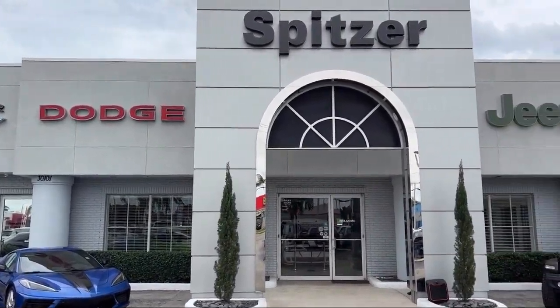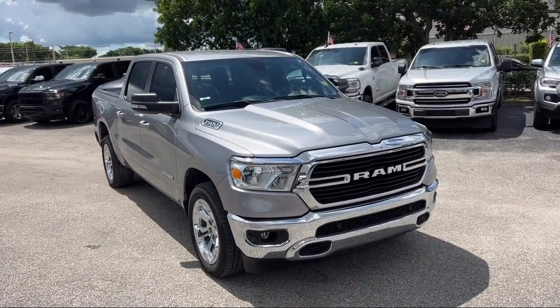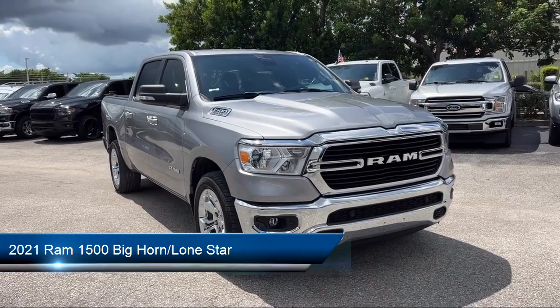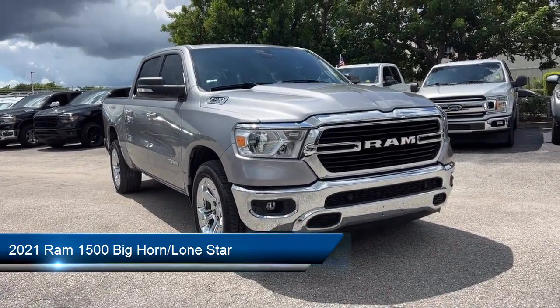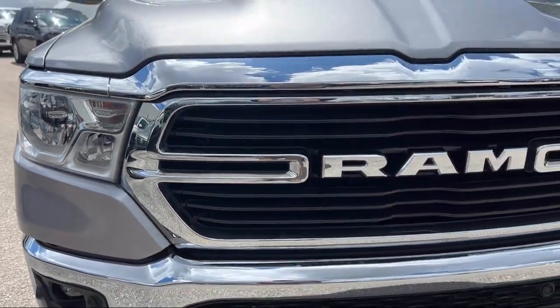Welcome to Spitzer Chrysler Dodge Jeep Ram Homestead. Here's a look at another one of our great vehicles for sale. It comes equipped with heated front seats, 9 amplified speakers with subwoofer, remote start system, and air conditioning with ATC dual zone control.